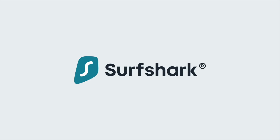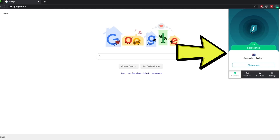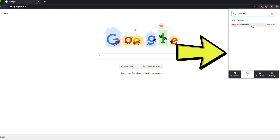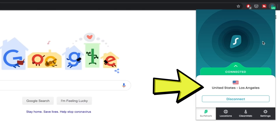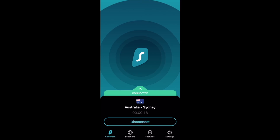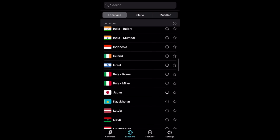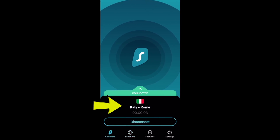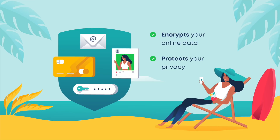Today's video is sponsored by Surfshark VPN. Surfshark is an app and browser extension that basically lets you place your laptop or phone anywhere in the world and lets you access the internet as if you're in that country. This lets you access and unlock websites and content that you may not usually be able to see, and it also adds an extra layer of security when you're online to keep all of your passwords, photos and videos safe.